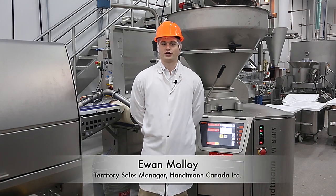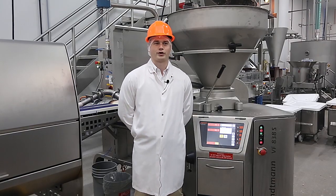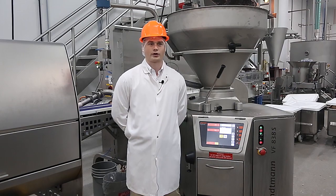My name is Ewan Malloy, I'm a territory sales manager for Hattman Canada. Mariposa Dairy is one of the first customers I met when I started with Hattman. Great company, great relationship with them — always very welcoming when we're coming in the door.